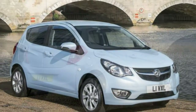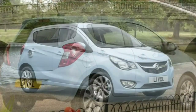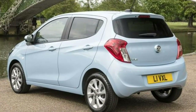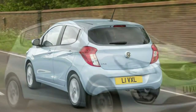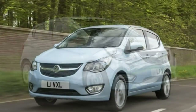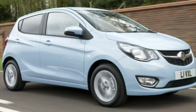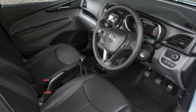The suspension does a good job of soaking up potholes and bumps in the road, and the cabin is light and airy. Features like the standard cruise control, steering wheel mounted controls and electrically adjustable heated door mirrors make life easier on the road. Wind and road noise is kept to a minimum, unless you take the Viva onto the motorway where you'll need the music on fairly loud to drown it out.